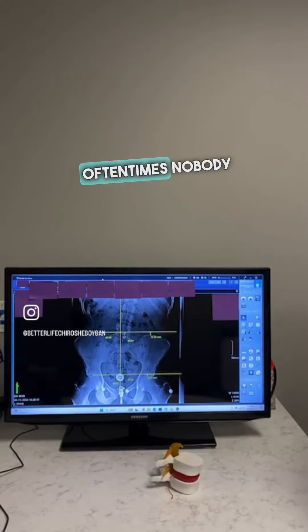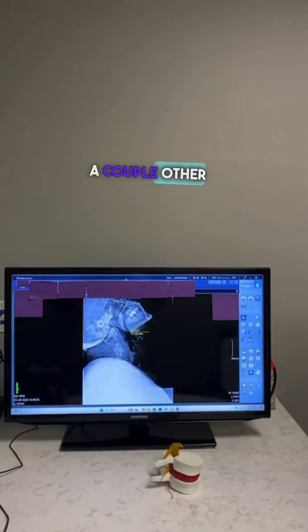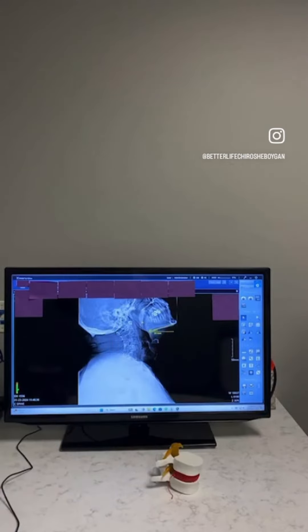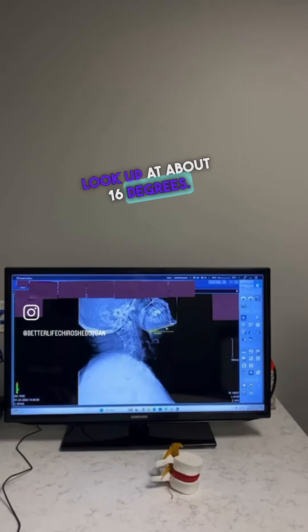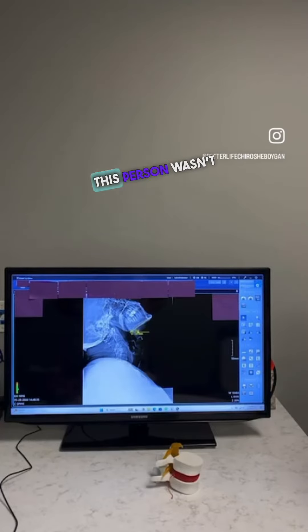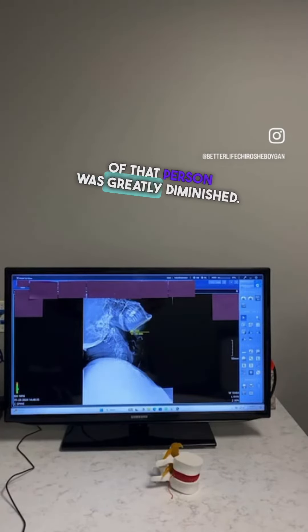All these things are important, and oftentimes nobody spends the time to go through that with you. Here's another example — a person I've seen recently where this is the person's neck from the side looking up. When we first started care with them, they could only look up at about 16 degrees. After some care, they got to about 35 degrees, and that's pretty close to normal. So at the end of the day, this person wasn't able to look up and the quality of life of that person was greatly diminished.